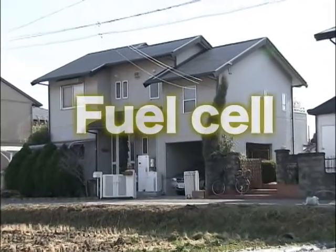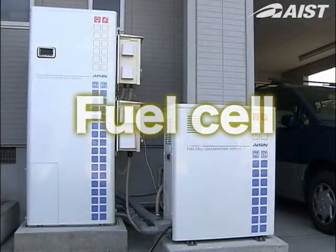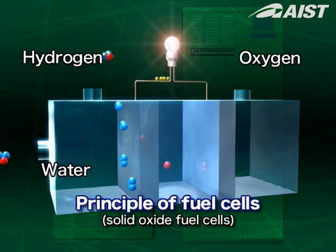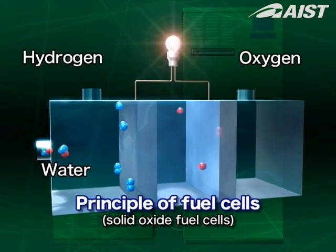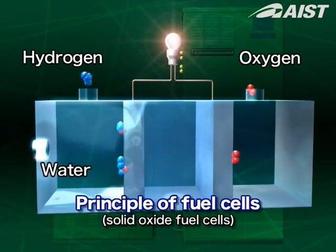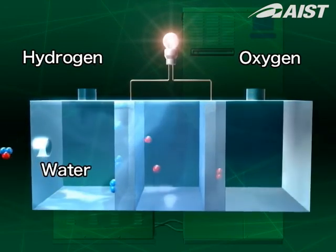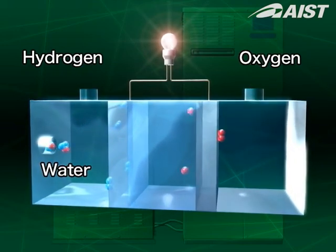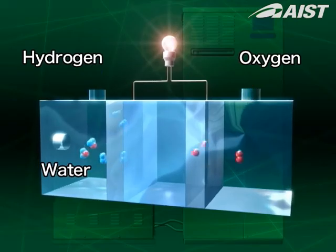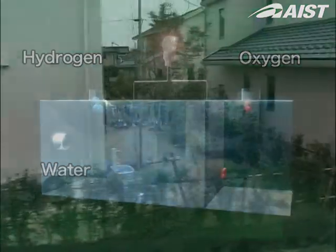The fuel cell is attracting attention as a next-generation energy conversion system. It converts fuel energy into electrical energy directly through an electrochemical reaction between hydrogen or city gas and oxygen. Because of its high efficiency and low emission rate of carbon dioxide, its practical applications promise a clean next-generation source of energy.